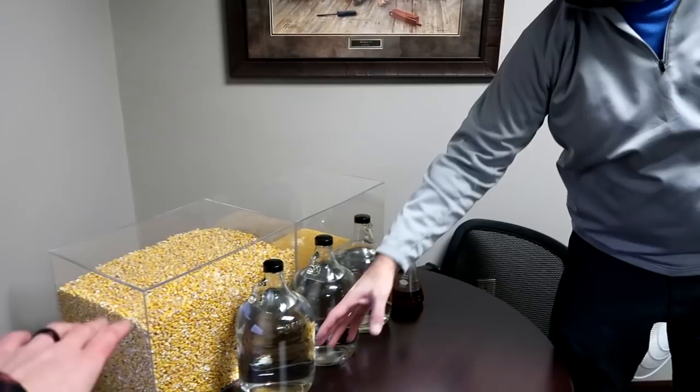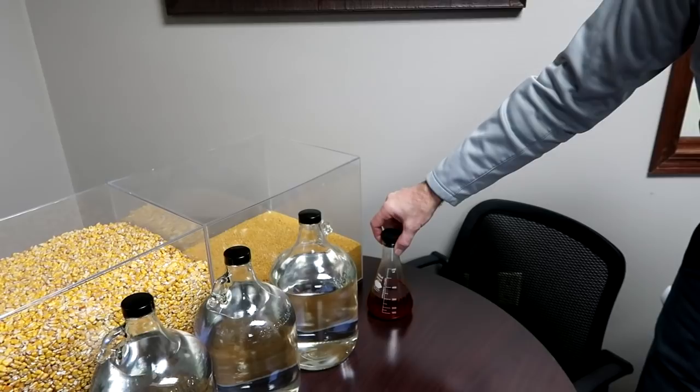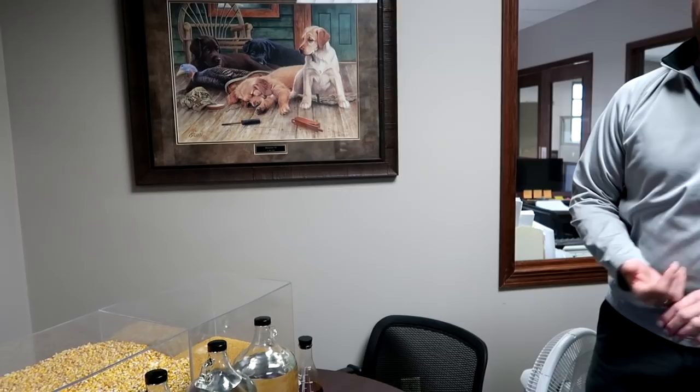So that's one bushel of corn right there — 56 pounds of corn is giving us 2.9 gallons of alcohol, about 17 pounds of DDGs, and about 6.5 to 7 tenths of a gallon of corn oil. That crude corn oil would be used for biodiesel and those types of processes. So there's all different kinds of products that can be made from that — and even just looking here, this is interesting: there's one bushel here and yet there's this much feed that remains after you've made all of that.